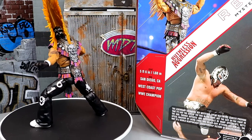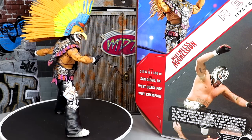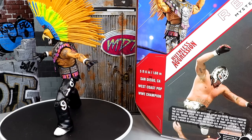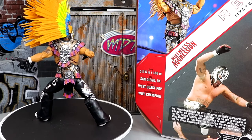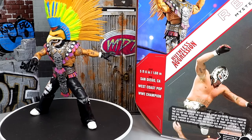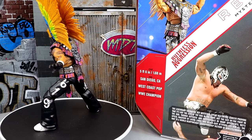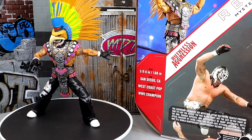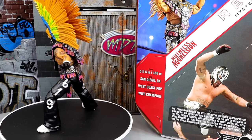So here's our Ultimate Edition Rey Mysterio out of the packaging. The headdress is so damn big that I can't even fit it on camera — it is massive and it is epic. That's really cool, of course. We've seen something similar with the entrance grates, but apparently this is a brand new sculpt, so that should be very cool as we dive into the accessories. That's how we always do the reviews — we dive into the accessories first, and then we take a look at the figure afterwards.